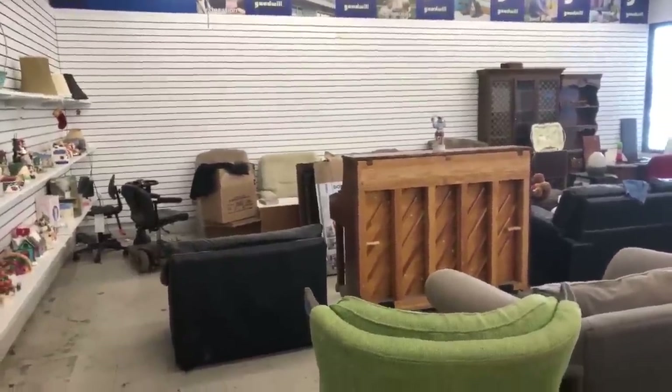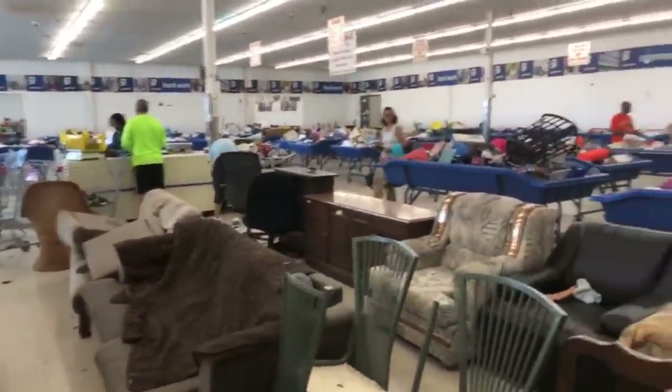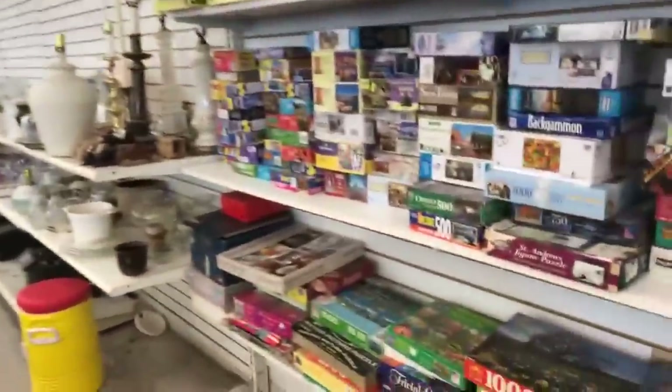Hello everyone. I am at Goodwill. This is one of the outlet stores and we're gonna go have a look around and see what we can find. There's so much junk in here it's almost hard to believe.